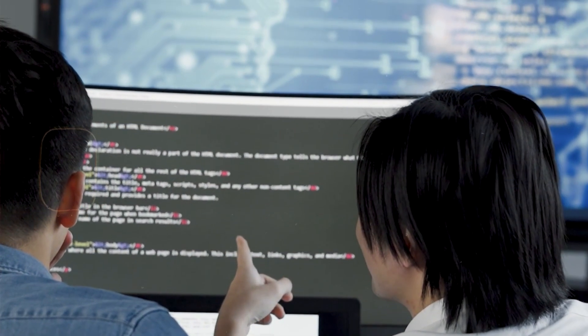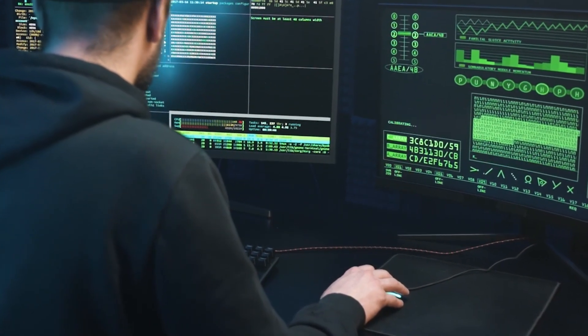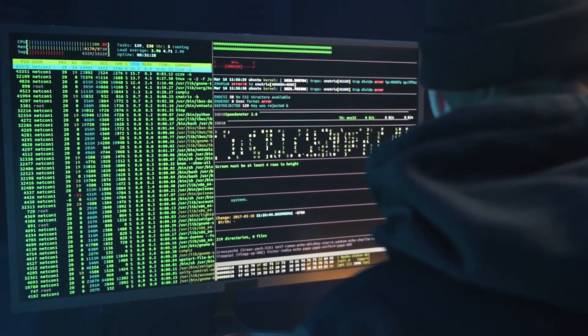Now let's talk about what types of projects you can expect to work on during a cybersecurity internship. During a cybersecurity internship, you can expect a variety of hands-on projects. Number one: network security monitoring — assisting in monitoring network traffic, analyzing security logs, and identifying potential vulnerabilities or suspicious activities. Number two: vulnerability assessments — conducting scans and assessments to identify weaknesses in systems and networks.